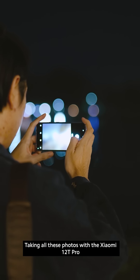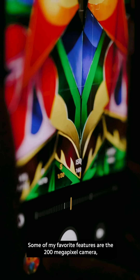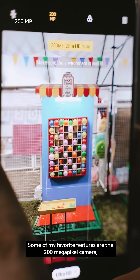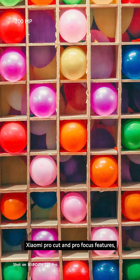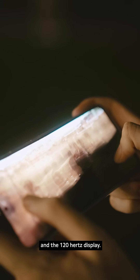Taking all these photos with the Xiaomi 12T Pro has been such a great experience. Some of my favorite features are the 200 megapixel camera, Xiaomi Pro Cut and Pro Focus features, 120 watts hypercharge, and the 120 hertz display.